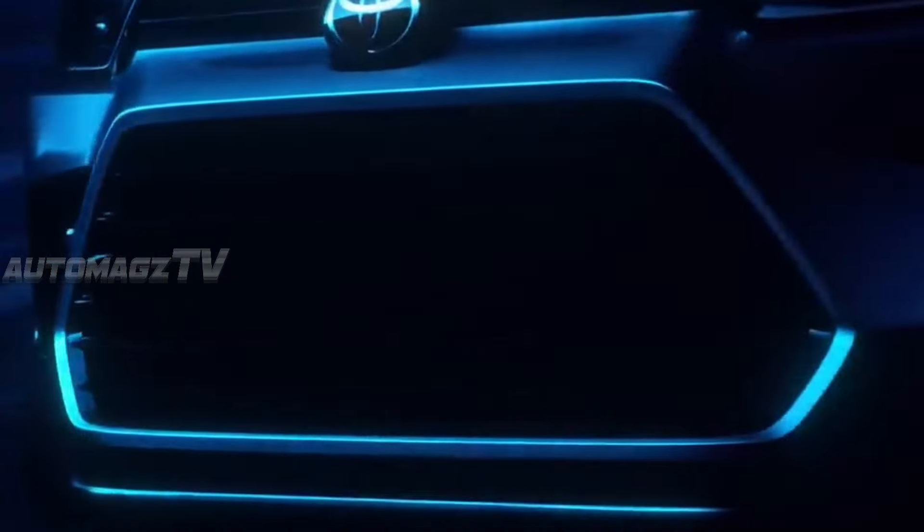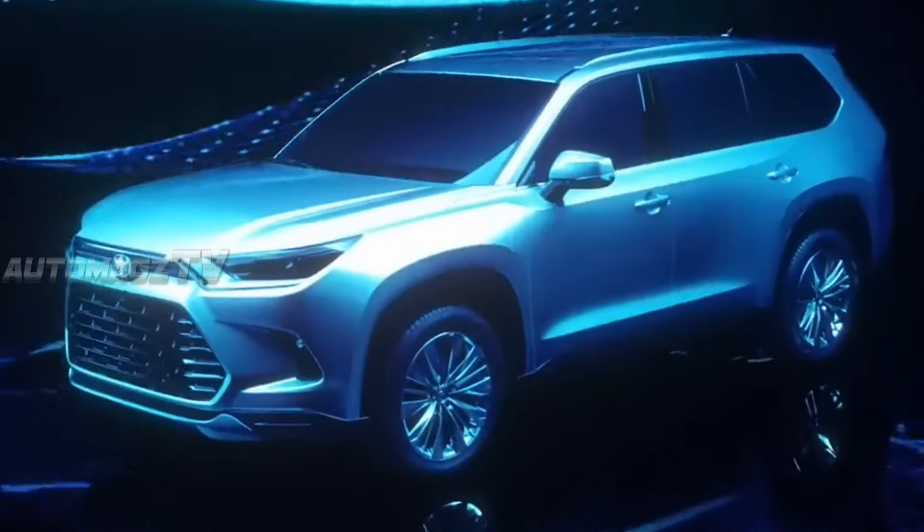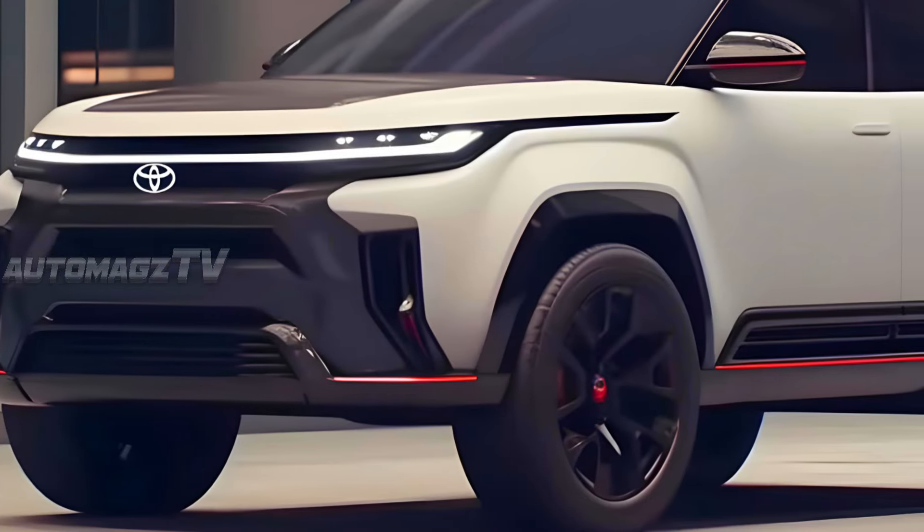The side profile will most likely look the same, except it'll sport a new set of alloy wheels. Moving to the rear, it's likely the new Fortuner will get connected LED tail lamps and a new bumper design, both at the front and the rear.